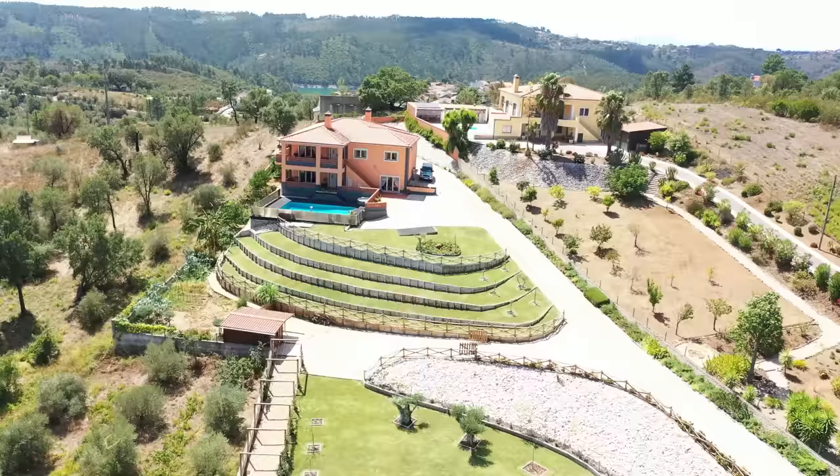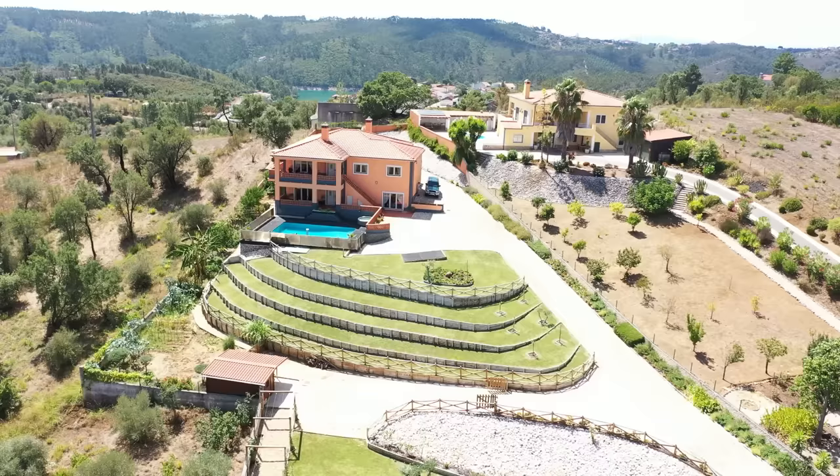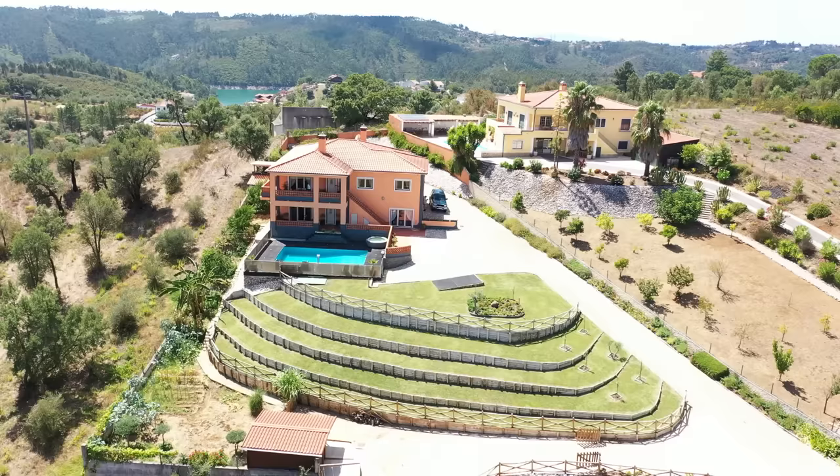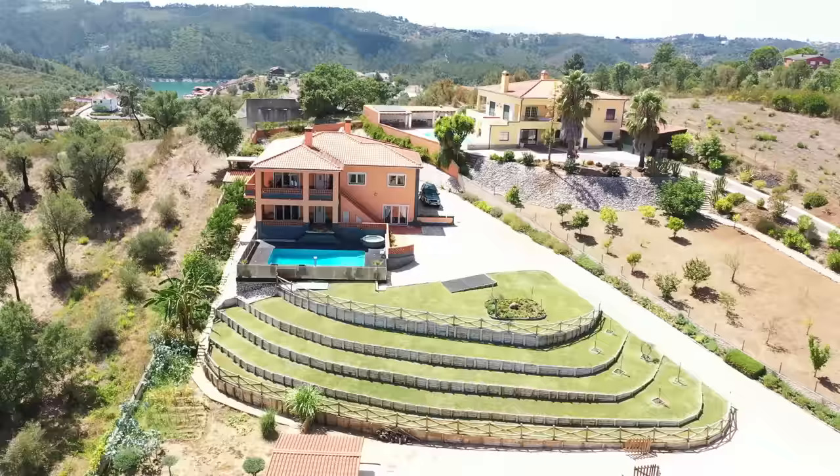It is 18 minutes to the World Heritage Site that is Tomar, which has a plethora of delights, including the Convento de Cristo, also known as Tomar Castle. It is just 1 hour and 20 minutes to Lisbon Airport, about 1 hour to the seaside, but only 2 minutes to Paradise.